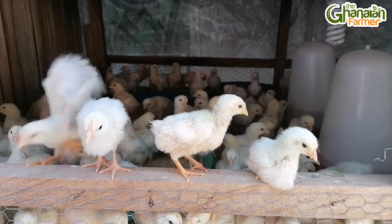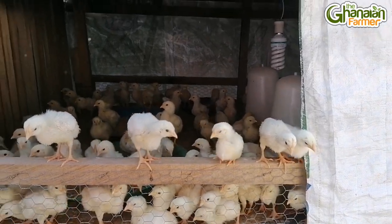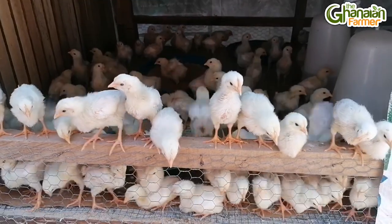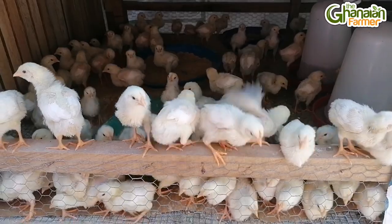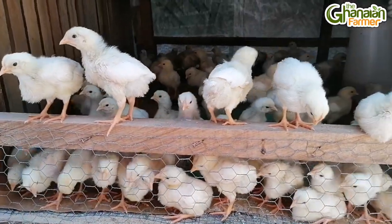So what variety of birds are these parent stock? I have Bouvants, I have Black Lears, I have Red Cocks, and other ornamental birds as well — which I hatch myself.